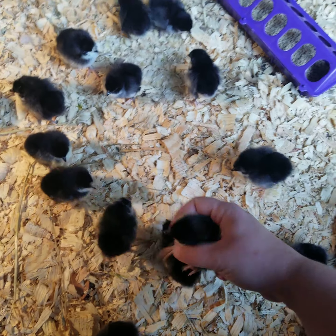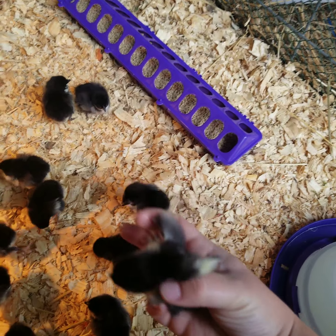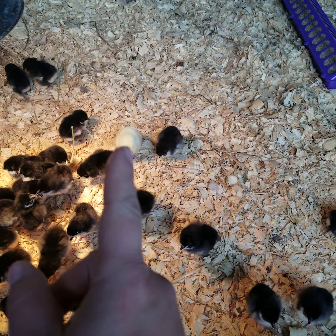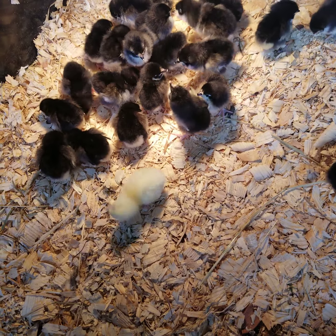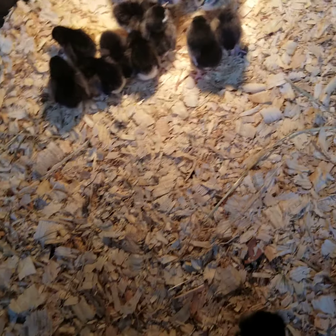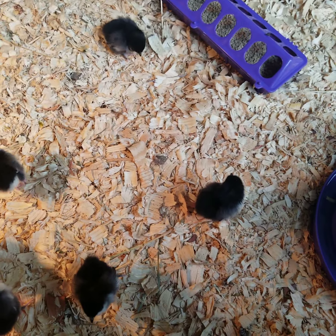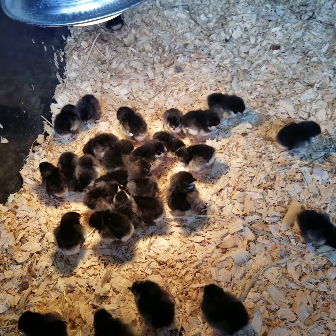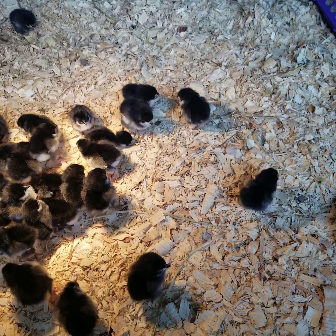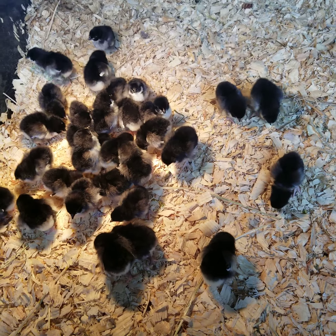Since we got these guys for egg layers — aren't they cute? — they sent us another egg layer, but I'm not sure what kind. Any eggs that chicken produces, approximately one a day, give or take, probably a little slower in the wintertime, will all be donated to our local food pantry.